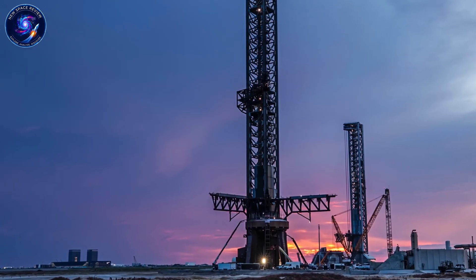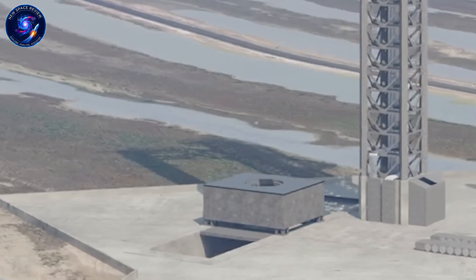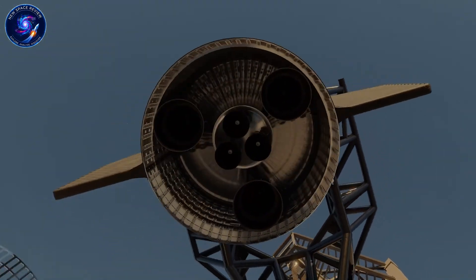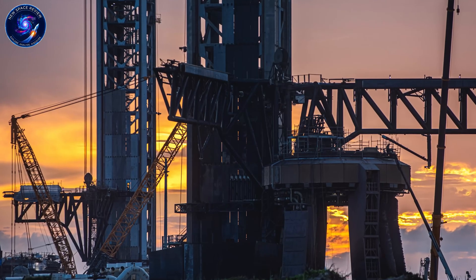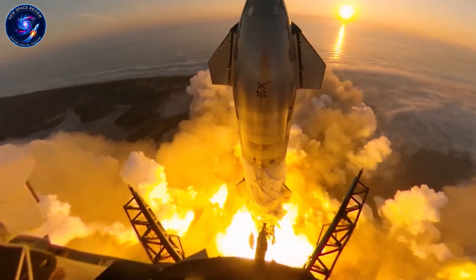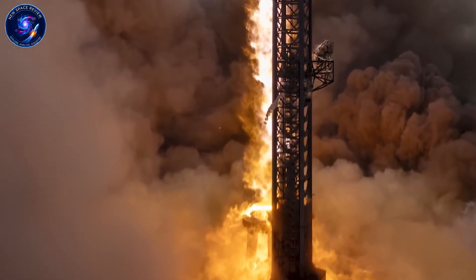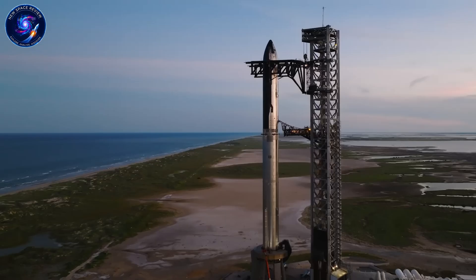Pad 2 is where the real action is focused. Both chopstick lateral movement actuators were removed and left the launch site entirely, guaranteeing a prolonged absence. Either something went wrong or SpaceX is upgrading performance on these already lighter, faster chopsticks compared to Pad 1's original design. Both booster quick disconnects came alive this week, extending and retracting in what appears to be mating simulations. This marked the first time we've observed both QDs retracting simultaneously at high speed. SpaceX is dialing in their retraction timing for optimal launch performance.